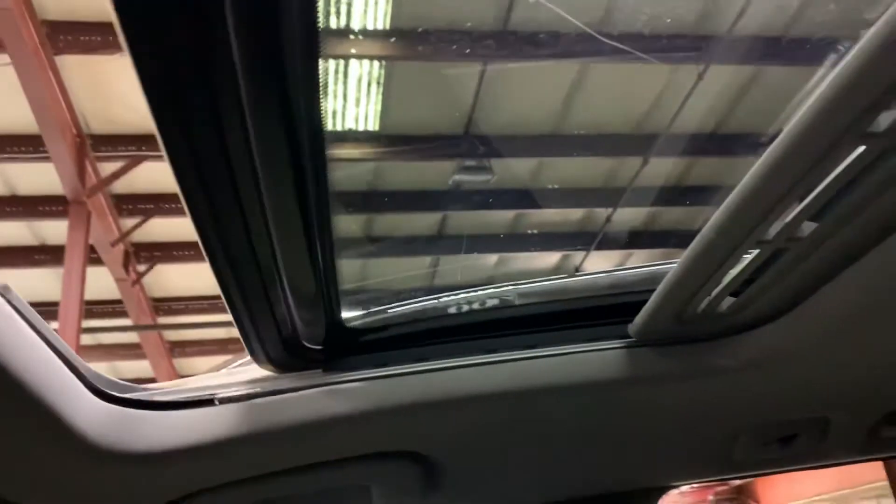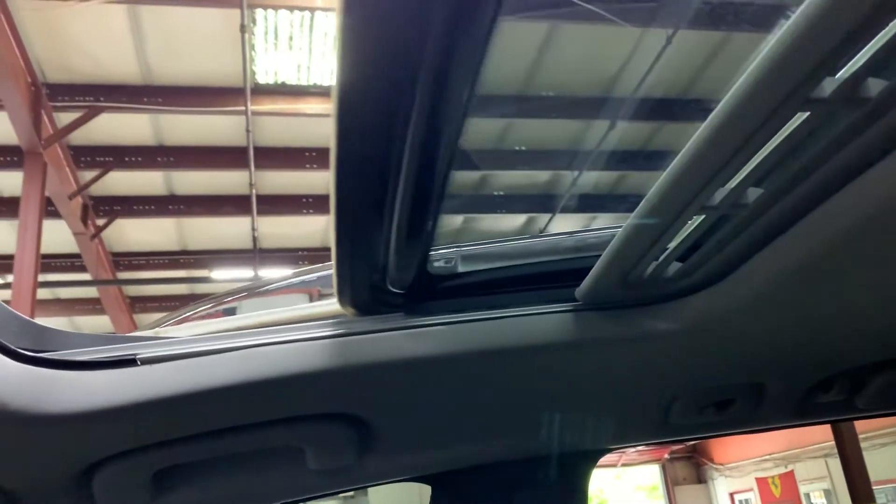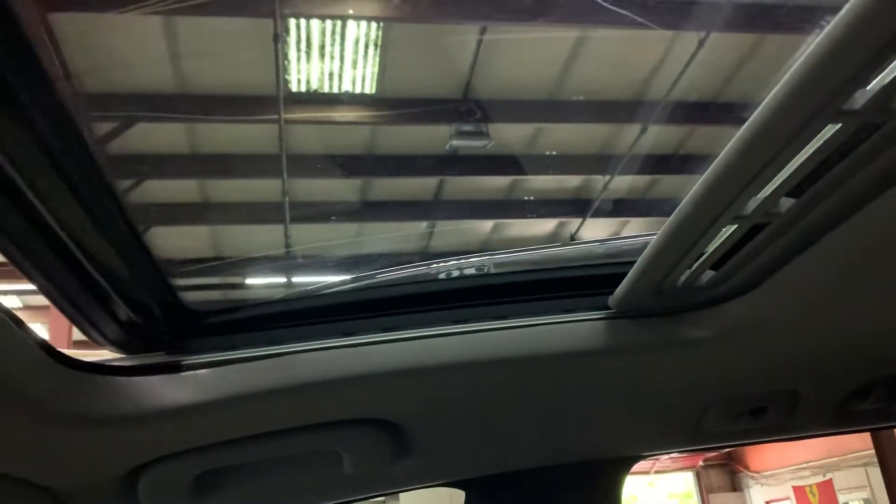I'm gonna show you the sunroof so you guys can see. It opens perfectly fine. I'm gonna go ahead and close it — closes perfectly fine.